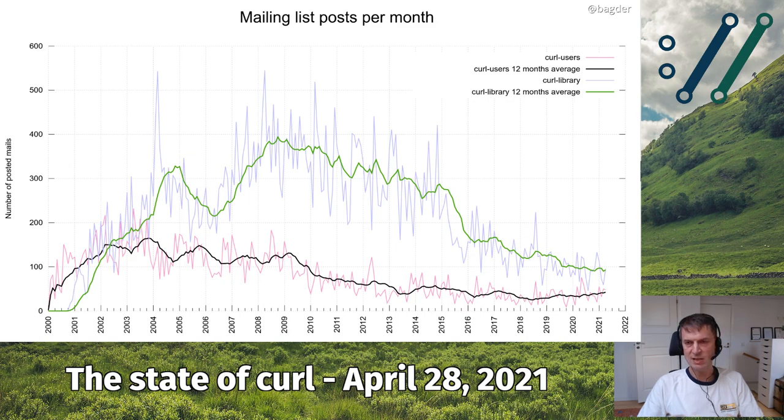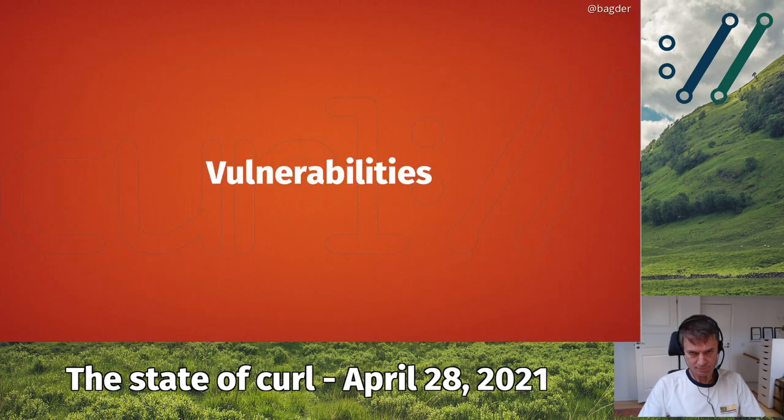Thanks to increasing activity on GitHub over time, we're getting less focus and frequency on mailing list posts. Since about 2016, when we really turned up activity on GitHub, the mailing list activity took a dive and has been slowly declining. The curl-library mailing list has gone from almost 400 posts per month 10 years ago down to an average of below 100 mails per month.